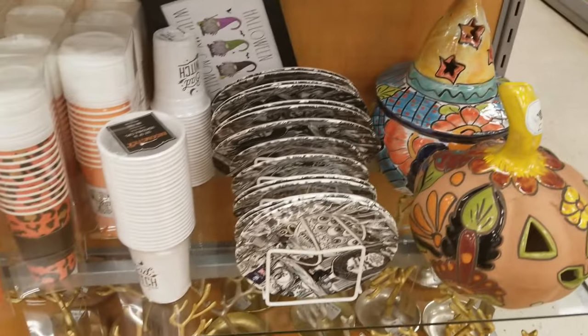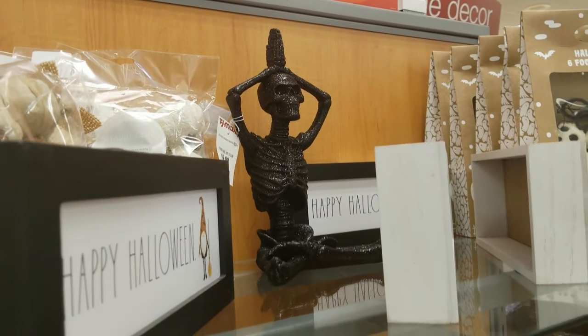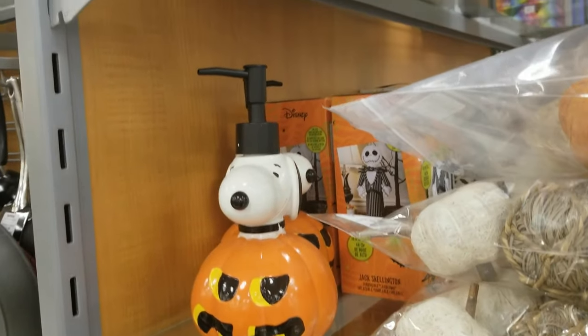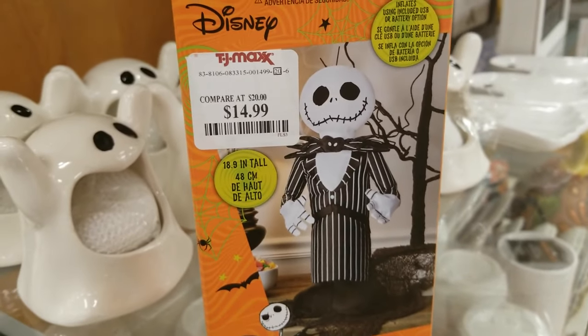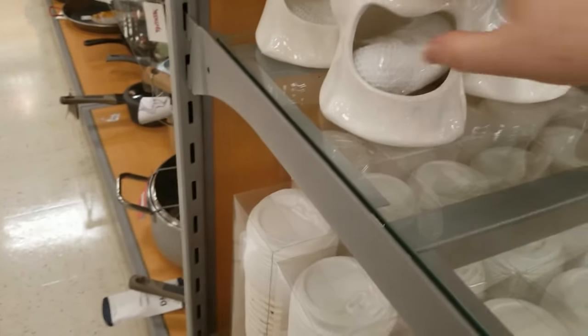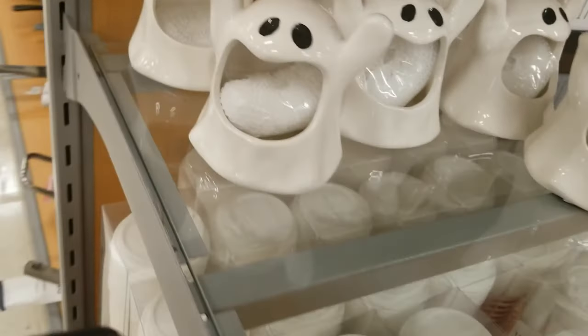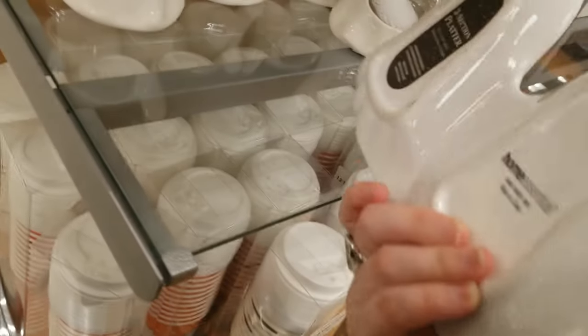There's more dishware, party cups if you're looking for that. A little skeleton doing yoga, ghost soap holders, a little Snoopy soap thing, and this jack is like a tabletop blow-up — I haven't seen a tabletop blow-up like that before, it's kind of interesting. There's also a soap holder and a little rag holder. I love this ghost tree but I didn't know what I'd use it for, so I passed.